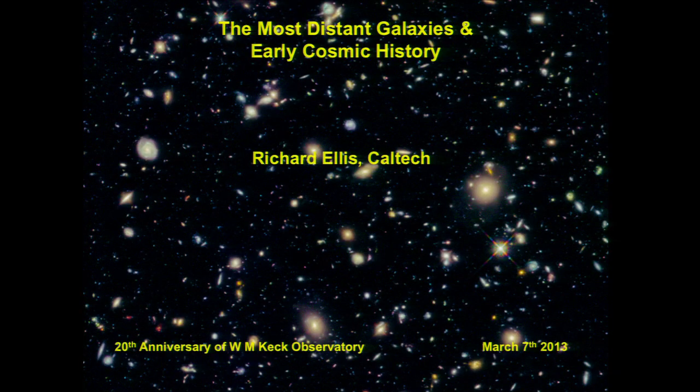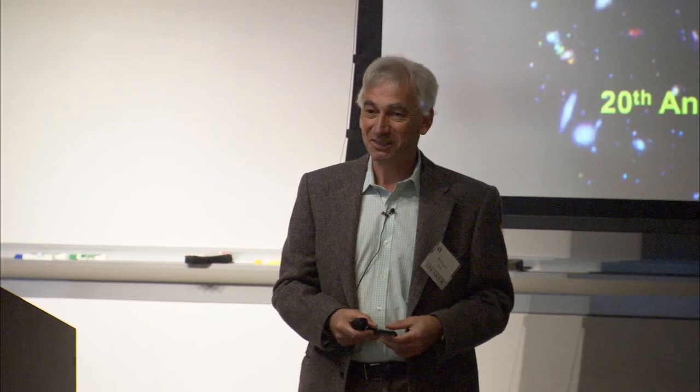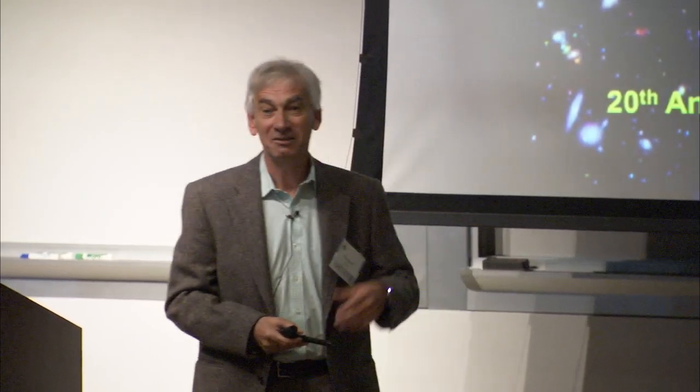I've just come back from observing on Keck last night and the night before. I'm going to take you right to the very edge of the universe. A telescope, of course, was invented to look at distant objects. But the advance of Keck is primarily to look back in time. When we look at a very distant object, the universe is so vast that the speed of light is finite, and so we're able to look directly at cosmic history.